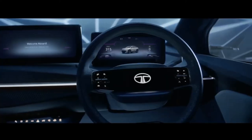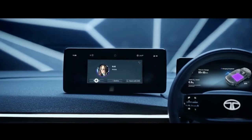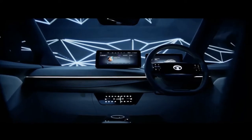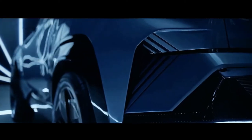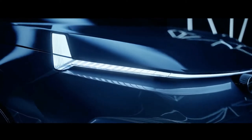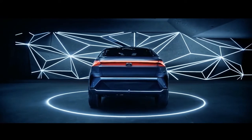As per Tata Motors, the Curve will be an electric-first SUV and will later get petrol and diesel engine options. Tata Curve is designed with a coupe roofline and is an evolution of the Tata Sierra EV concept showcased at Auto Expo 2020.